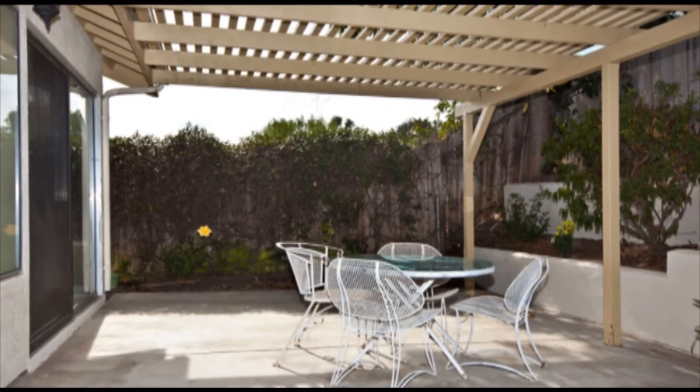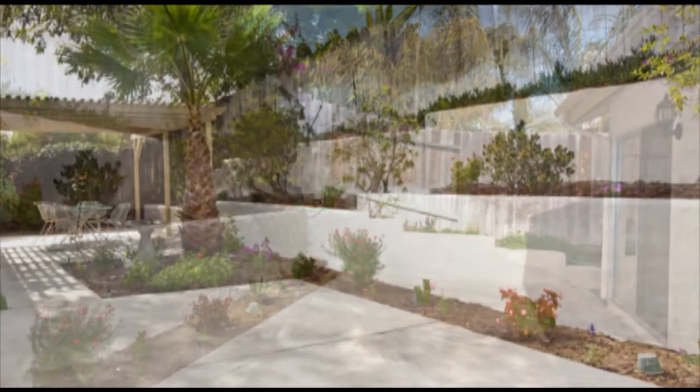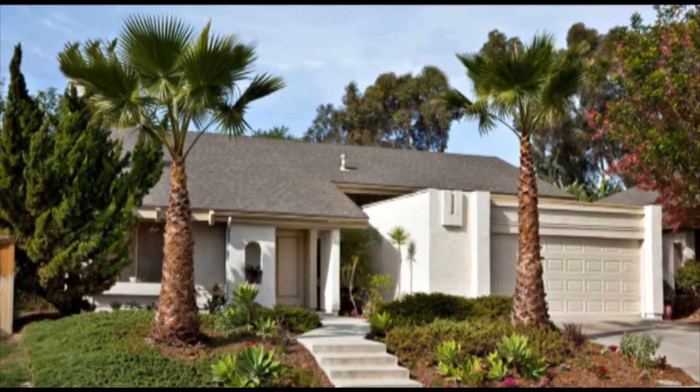This beautiful property is within walking distance to large shopping centers with grocery stores and restaurants, a couple of miles to I-5 and part of one of the best school districts in North County. Come and make this beautiful house a place to call home.